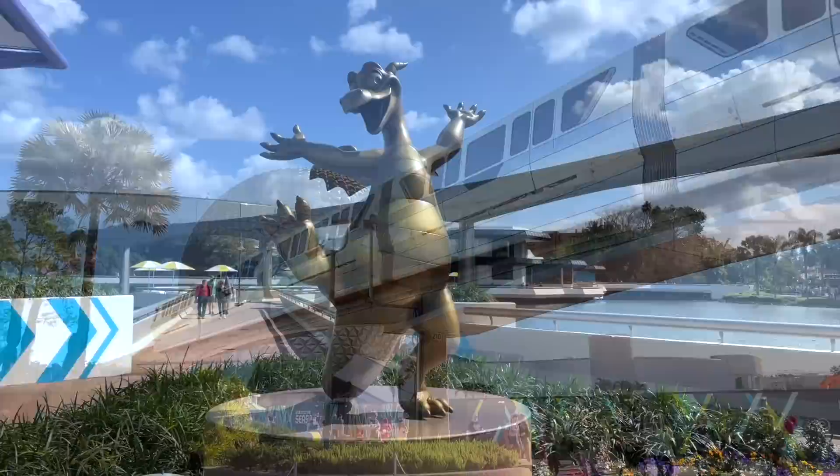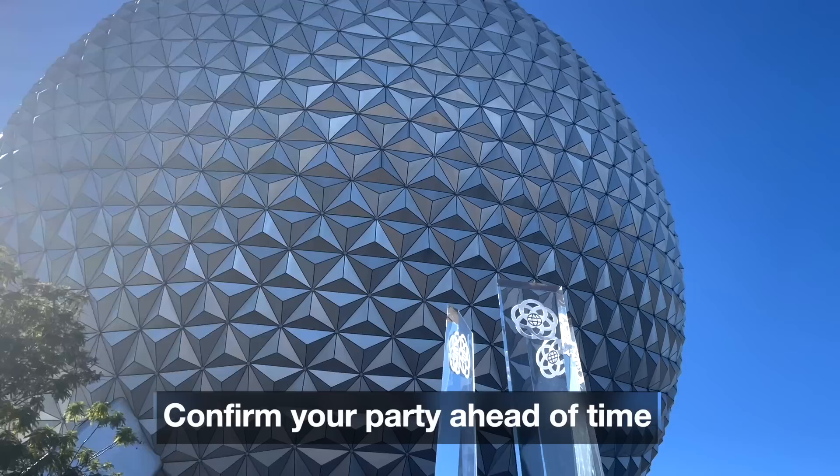For the 7am drop, you can grab boarding passes from wherever, even while you're still in your bed back at the hotel. But for the 1pm drop, you have to be inside Epcot.